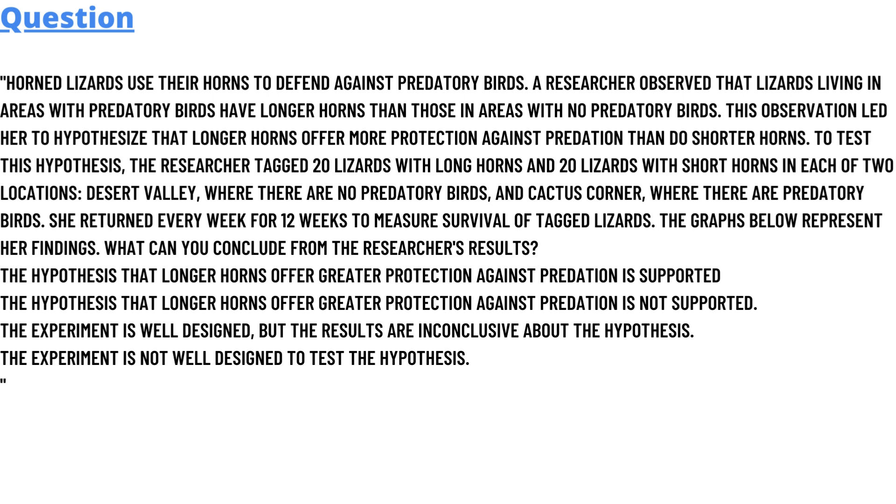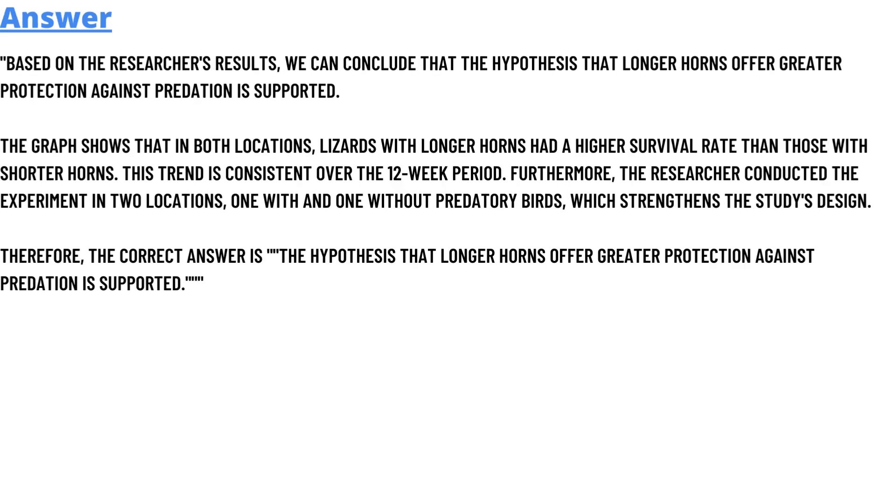Option B: The hypothesis that longer horns offer greater protection against predation is not supported. Option C: The experiment is well designed but the results are inconclusive about the hypothesis. Option D: The experiment is not well designed to test the hypothesis. The correct answer is: based on the researcher's results, we can conclude that the hypothesis that longer horns offer protection against predation is supported.